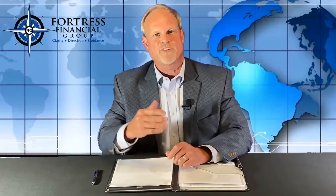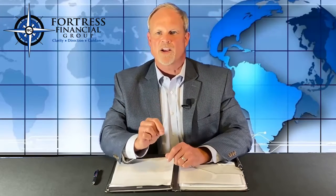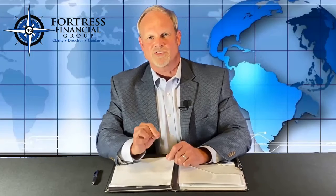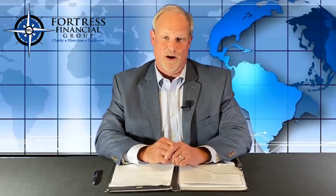Lastly, with tax rates potentially going higher in the future, converting an IRA to a Roth IRA at today's tax rates may save you from paying taxes at a much higher rate down the road.